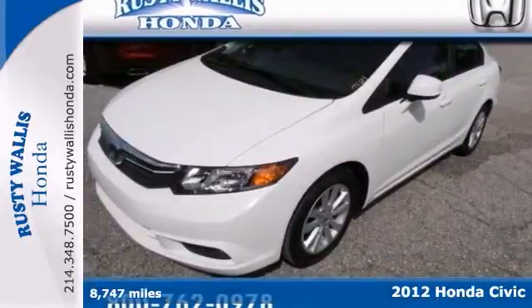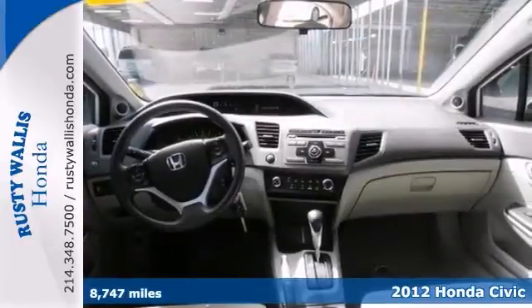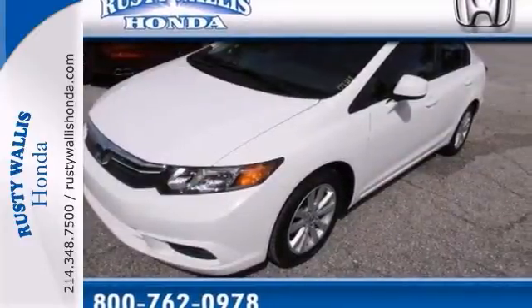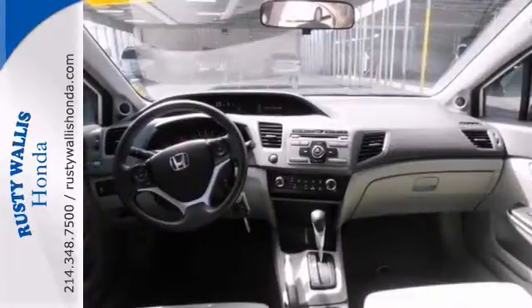Here's a very clean 2012 Honda Civic EX with all the right toys. Features include alloy wheels, keyless entry, CD player and tinted glass. And it provides fuel economy of nearly 40 miles per gallon. Stop in and see it for yourself today.